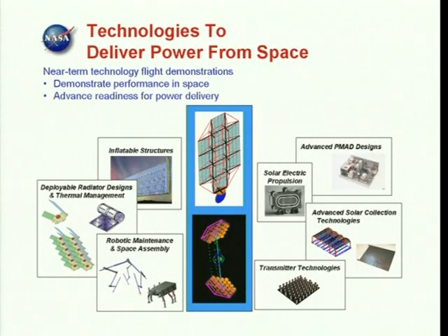A variety of technologies are being developed to meet the challenges of delivering power from space. They include inflatable structures, innovative thermal management, robotic assembly, advanced PMAD and solar power generation, transmitter technologies, and solar electric propulsion.